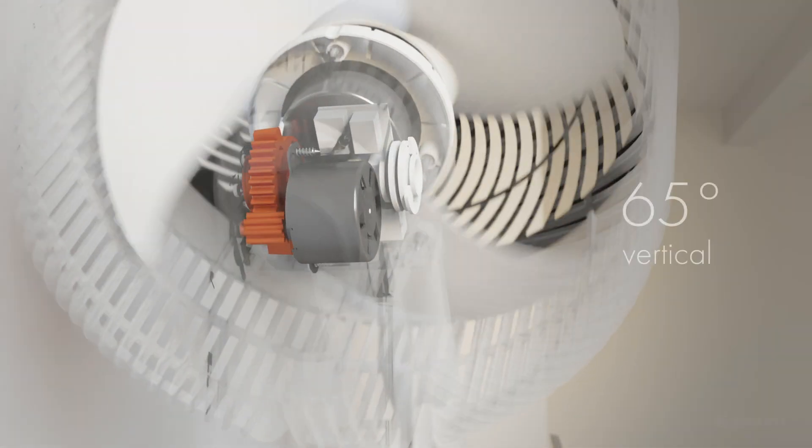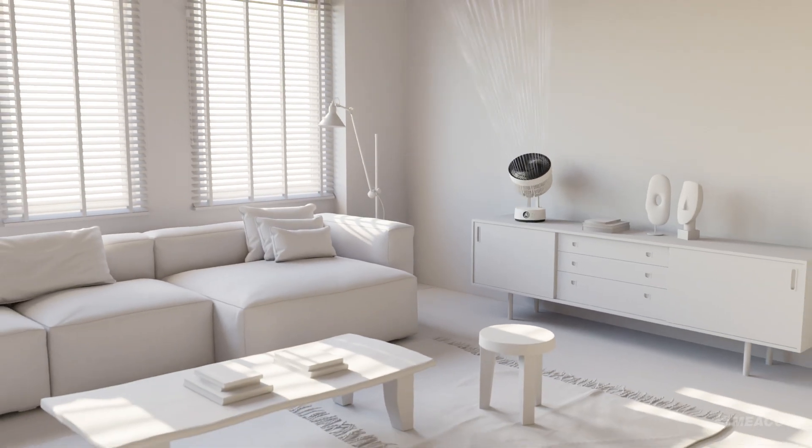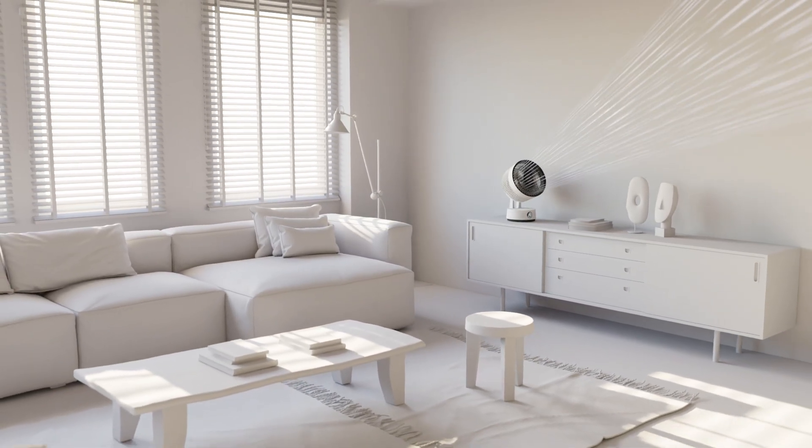Our new oscillation motors enable 65 degrees vertical and 120 degrees horizontal movement. These combine to help us reach every corner of your room.